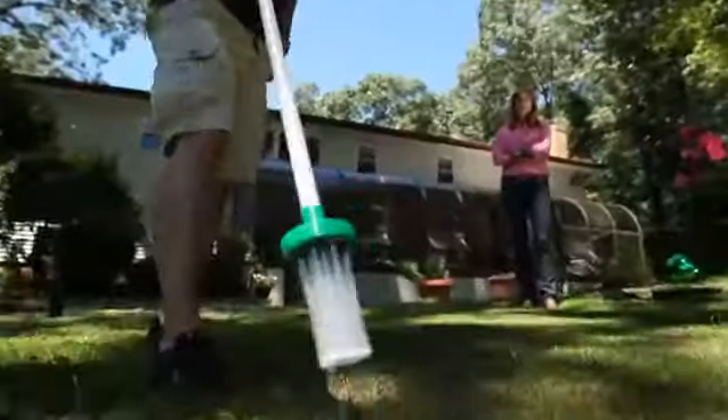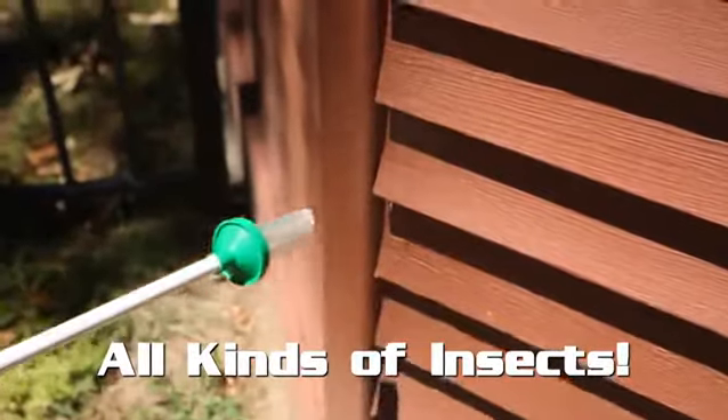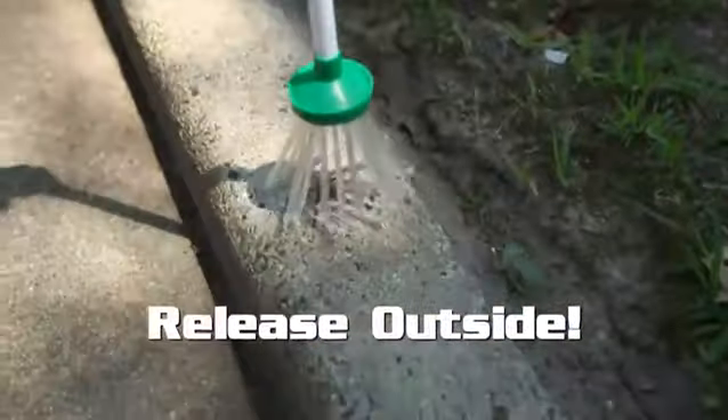My Critter Catcher works on any kind of insect — spiders, crickets, stink bugs, wasps, even roaches. My Critter Catcher lets you safely grab those bugs without any fear and release them harmlessly outside where they belong.